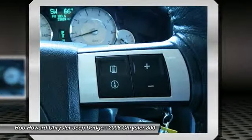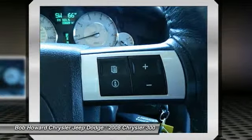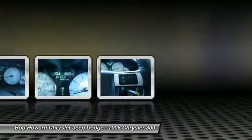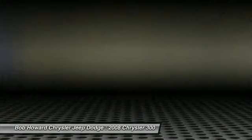The special internet price is $23,988. Contact the dealership today at 405-936-8900.